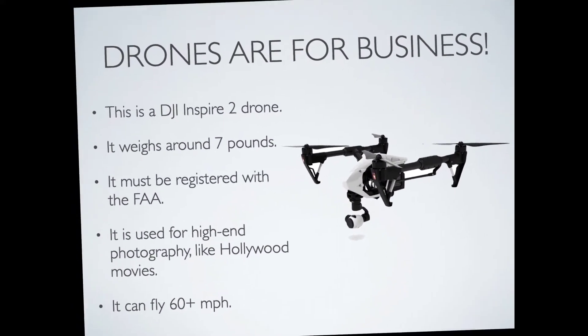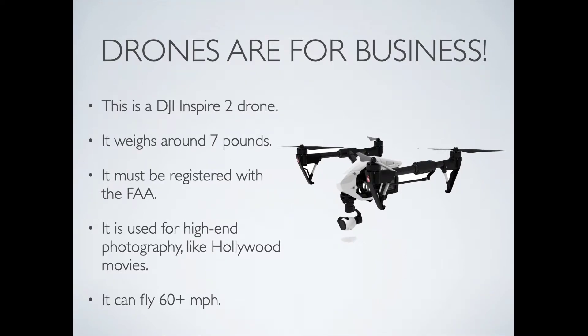Secondly, drones are for business. This is a DJI Inspire 2 drone. It's a very large drone that weighs around 7 pounds and must be registered with the FAA. It is used for high-end photography and videography, like what is shot in Hollywood movies. It can fly 60 miles per hour or more, and it has multiple sensors to help it avoid running into things around it.